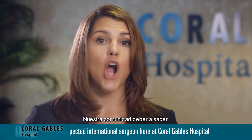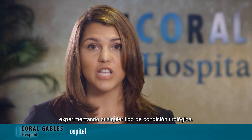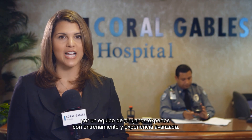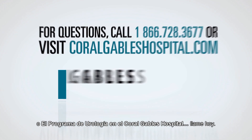Anyone with erectile dysfunction thinking about having this type of minimally invasive procedure should remember that a respected surgeon is right here at Coral Gables Hospital. Our community should also be aware that expert care is available for any urological condition. The urology program at Coral Gables Hospital offers treatment for men and women, including male and female sexual dysfunction, prostate conditions, and kidney and bladder disease. Choose Coral Gables Hospital for comprehensive care from a team of surgical experts with advanced training and experience. Call today if you have any questions about penile implantation surgery or the urology program.